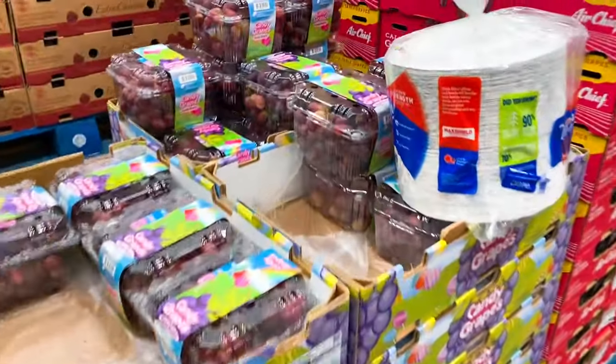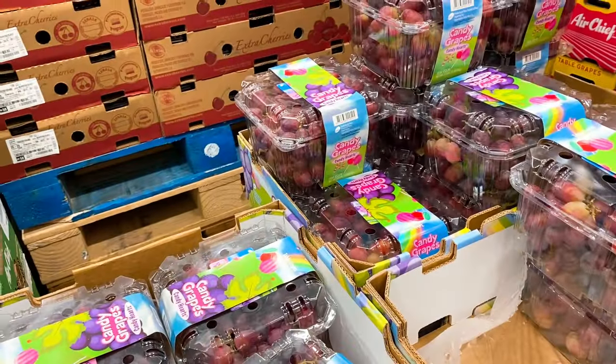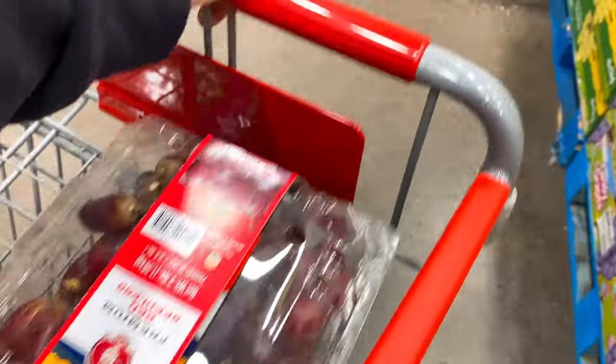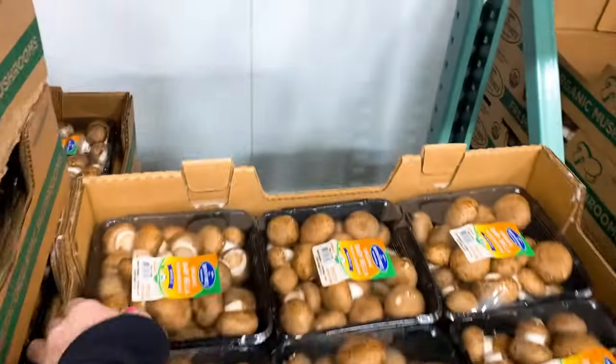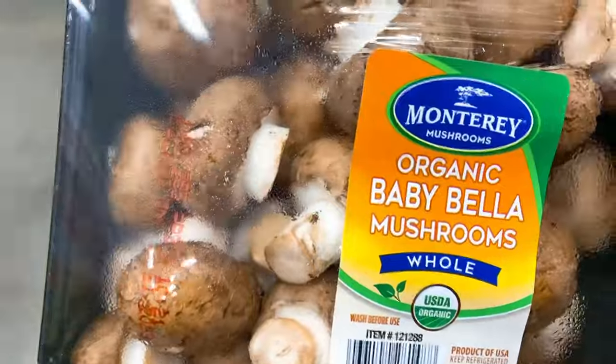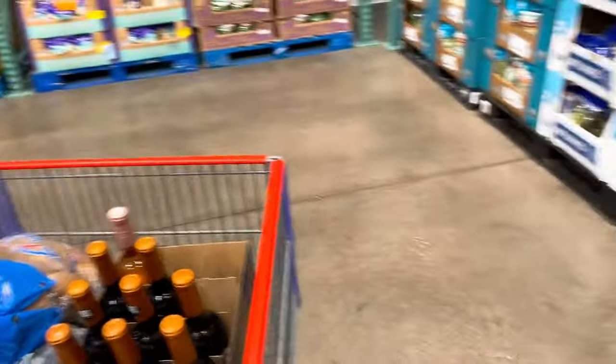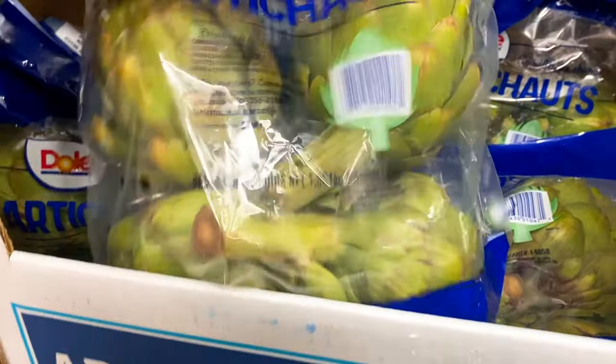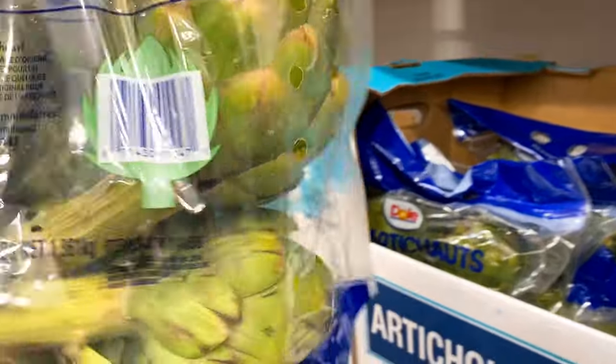Blackberries, grapes — I need some grapes. Red seedless grapes. I need some baby fellas. They do have the artichokes! Oh my gosh, Alyssa is going to be so excited — she wanted to have artichokes for Christmas. And they are only $7.50 for four of them.